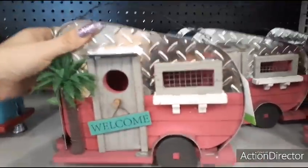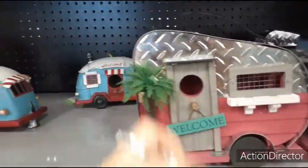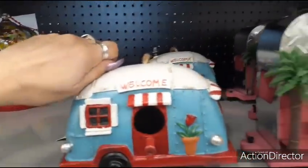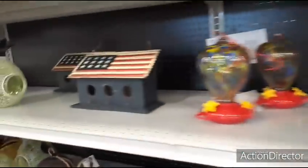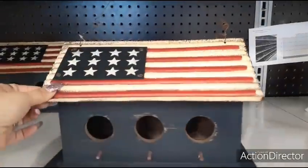I love me a cute camper — $12.99. Love the little palm tree. 'Welcome.' Little chicken wire, pink, galvanized. They also have this one at $13.99 — the red and the white. Looks like a little VW bug. Those are adorable. I also like the red, white, and blue one — that one's pretty as well. $14.99 for that one.